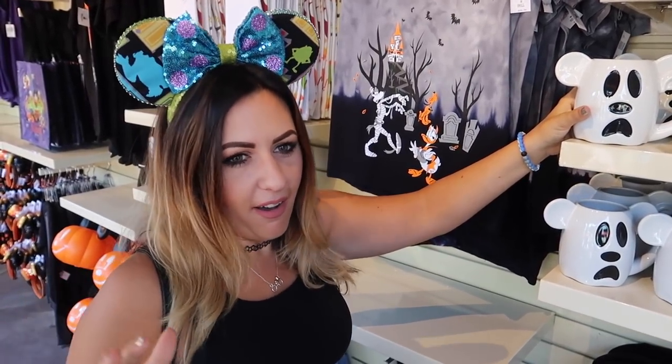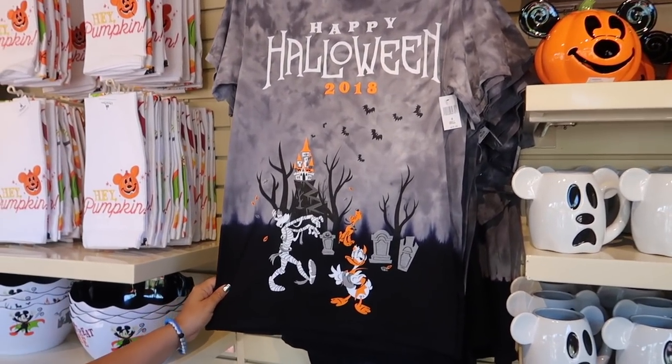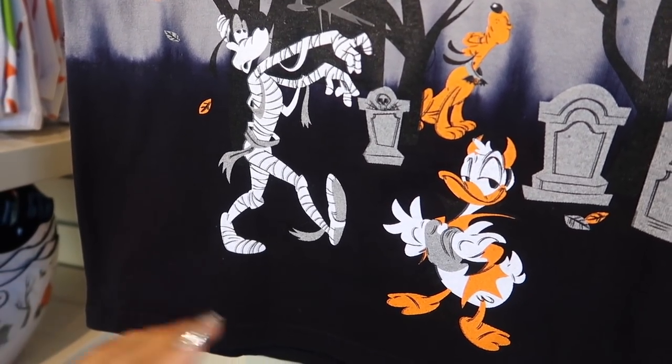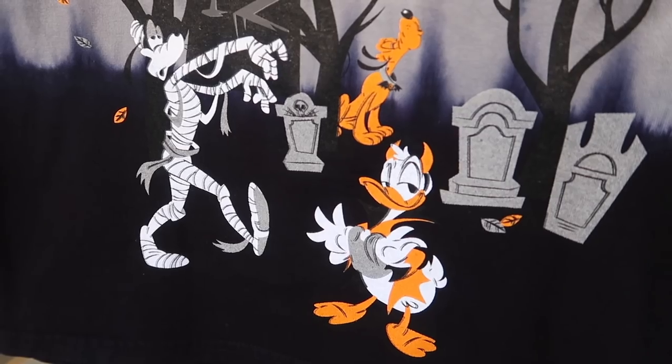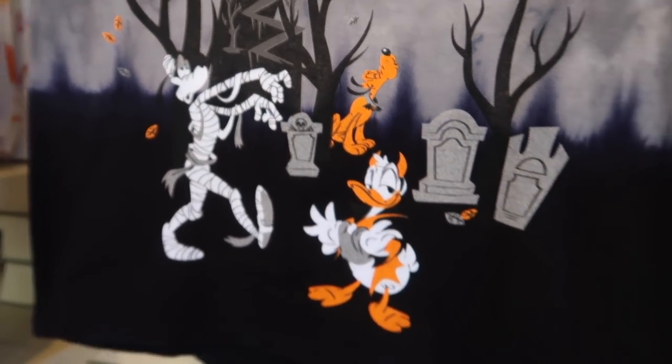This little mug is very cool — it's a Boo to You Mickey ghost. A lot of people at Disneyland don't understand Boo to You, but if you're from Magic Kingdom you know it's one of the best Halloween parades. This is $34.99. Look at Mickey — he's so zombied out! I love the artwork for this year. And then Donald looks great, and Pluto is like the hounds of hell!